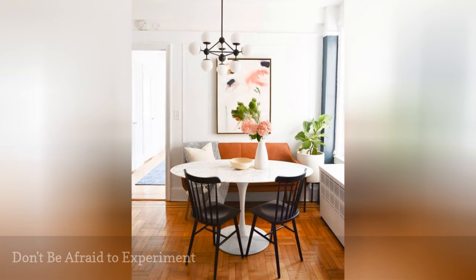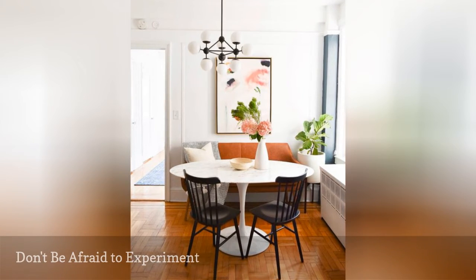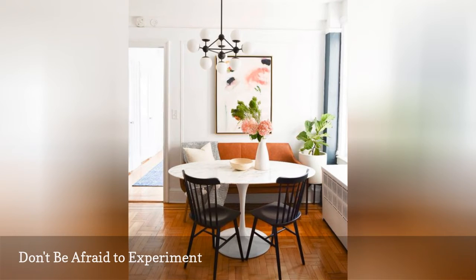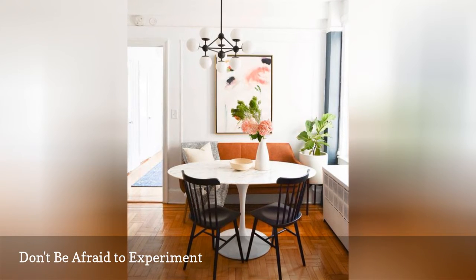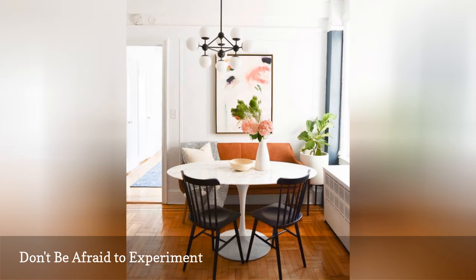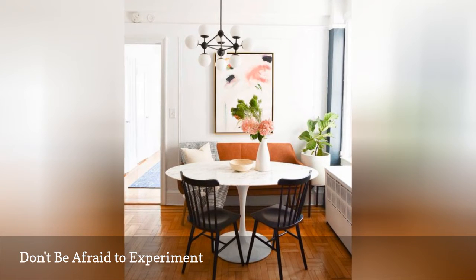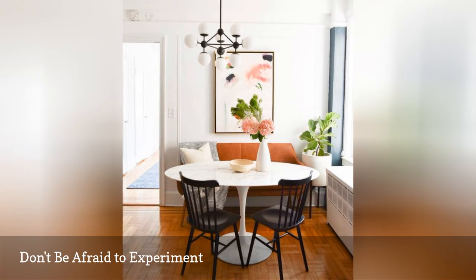Every beautiful home has one thing in common: creativity. Anyone can fill a house with showroom furniture, but for a truly gorgeous space, it's important to let your imagination take the lead. This dining room from Crystal Ann Interiors ditches tradition and uses a modern leather loveseat for seating instead of a full set of chairs.